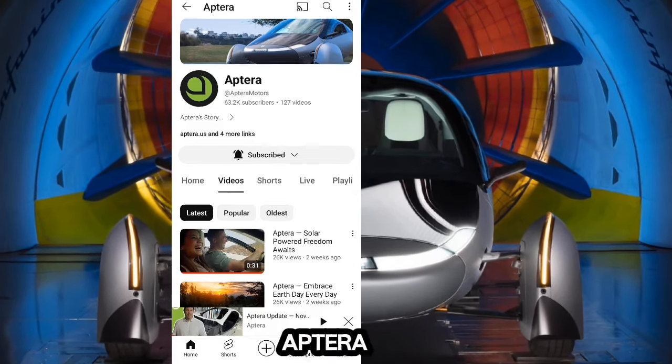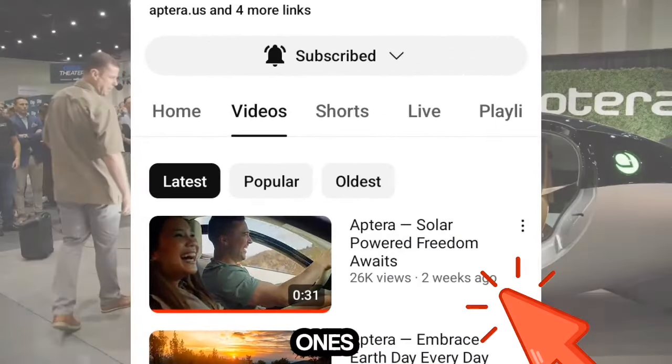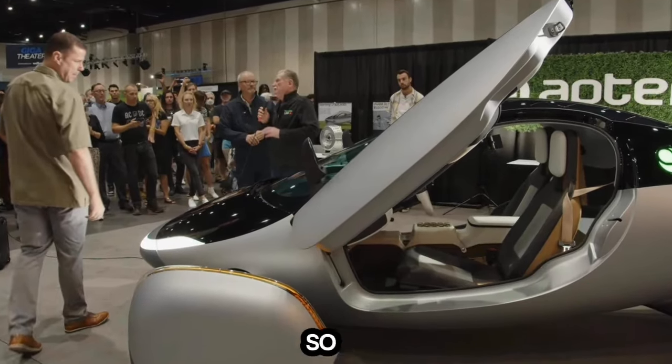Today, Aptera posted its monthly update, and it's one of the more exciting ones. There's lots to unfold here, so let's dig in.